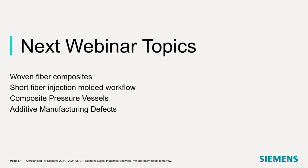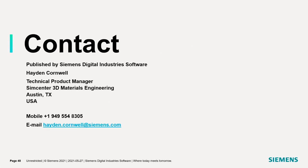That concludes the session for today. However, before we go to questions and answers, I'll show what the next topic is going to be for our next webinar, sometime in late July. We're going to go over some more woven fiber composites in more detail, a short fiber injection molded workflow taking mold filling simulation results and running a multiscale model within SimCenter, composite pressure vessels which is a very important topic with the advent of hydrogen fuel cells, and more on additive manufacturing defects and print defect effects on a material. Thank you very much, I think Scott's going to take it back over and we'll start some of the questions.